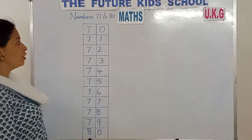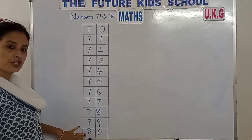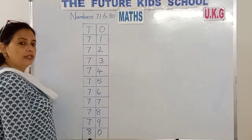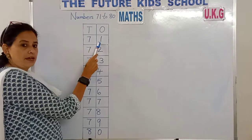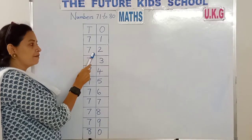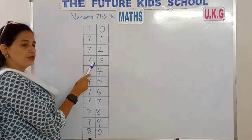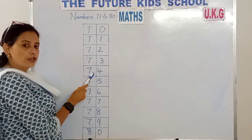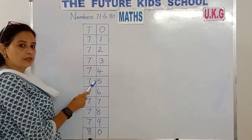Yes, so we've learnt numbers from 71 to 80 children. Now let's say it together along with me. 71, 71. 72, 72. 73, 73. 74, 74. 75, 75.